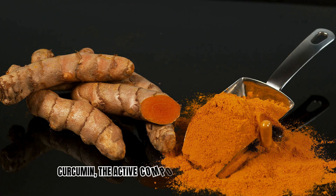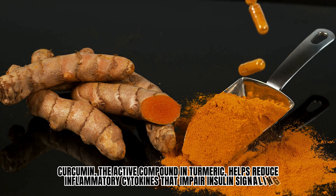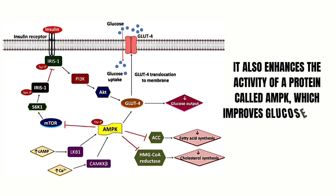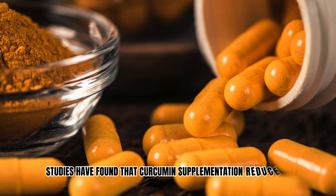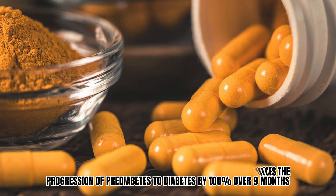Number 2: Turmeric. Curcumin, the active compound in turmeric, helps reduce inflammatory cytokines that impair insulin signaling. It also enhances the activity of a protein called AMPK, which improves glucose uptake by muscles. Studies have found that curcumin supplementation reduces the progression of prediabetes to diabetes by 100% over 9 months.